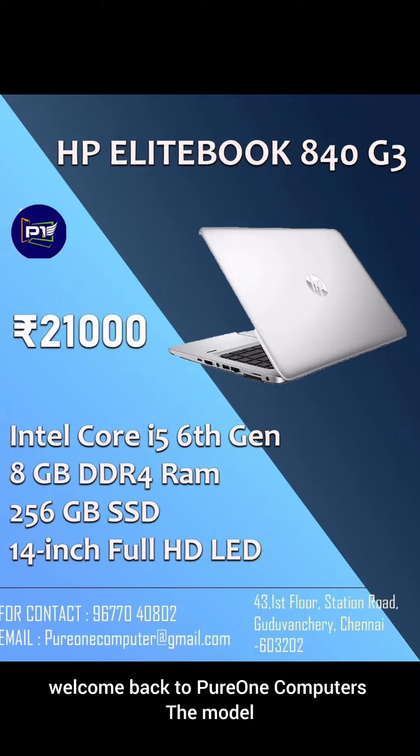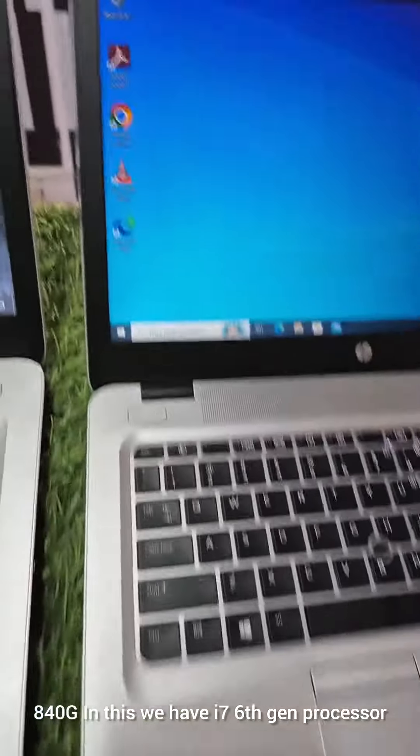Hello Franks! Welcome back to Pure1 Computers! We are going to talk about HP EliteBook 840 G3.